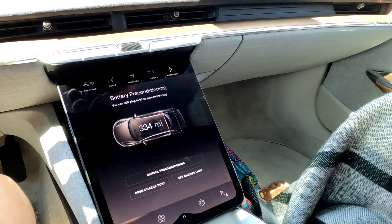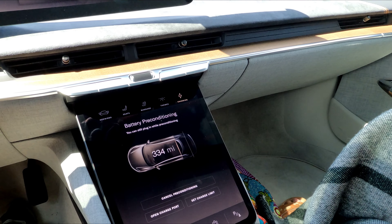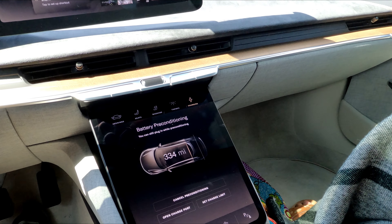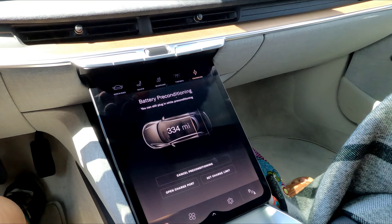We're about to begin our road trip of about 130 miles one way and then back. The battery is still preconditioning. We have a range of about 334 miles. We are here at Electrify America.